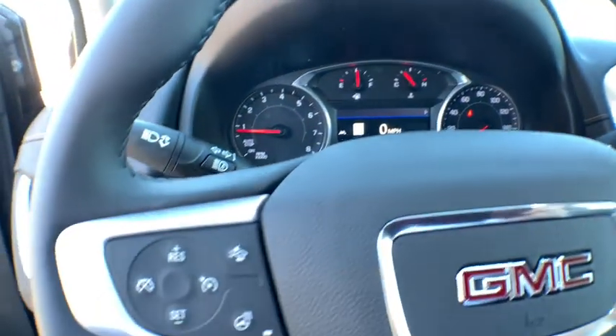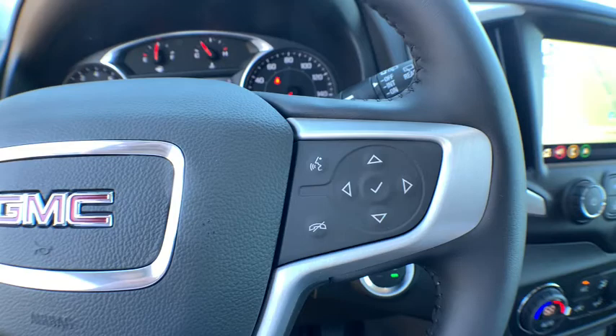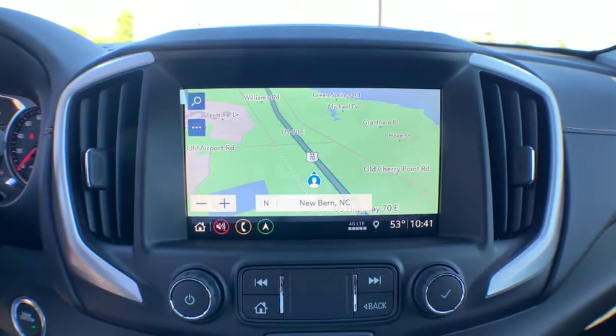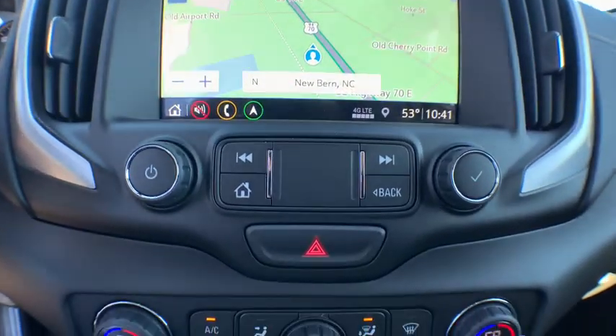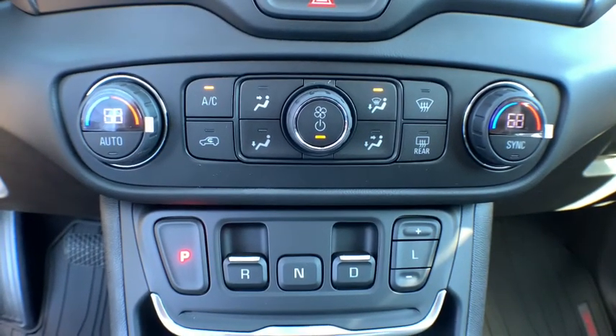Here are some of this vehicle's great options: traction control, anti-lock braking system, power passenger seat, power liftgate, lane departure warning, steering wheel audio control, Bluetooth, dual airbags, leather-wrapped steering wheel, alloy wheels, and power steering.